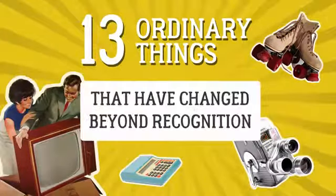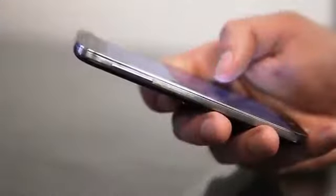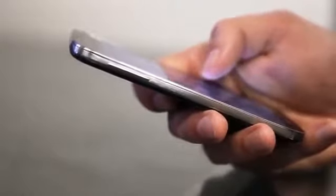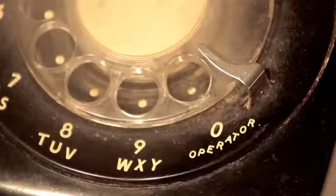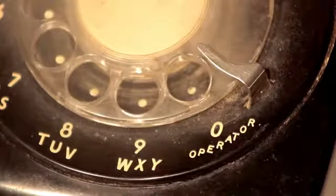13 Ordinary Things That Have Changed Beyond Recognition. Everything changes over time. With every new day, our world gets enriched with new technologies. Familiar objects acquire new functions and unexpected add-ons. More often than not, we find it impossible to guess what those things used to look like when they were first invented. Here are some amazing examples of how progress not only simplifies our everyday life, but also transforms it beyond recognition.